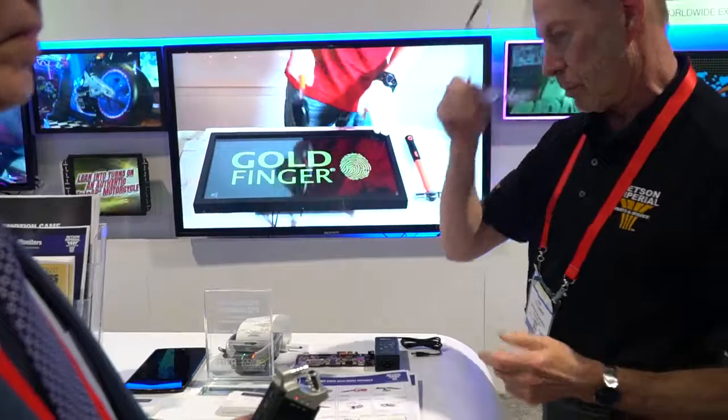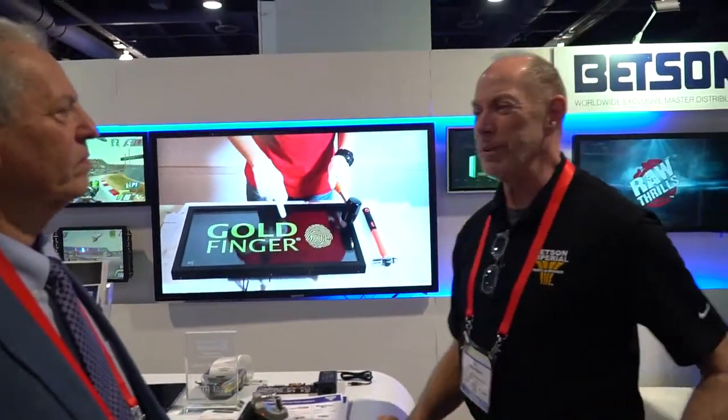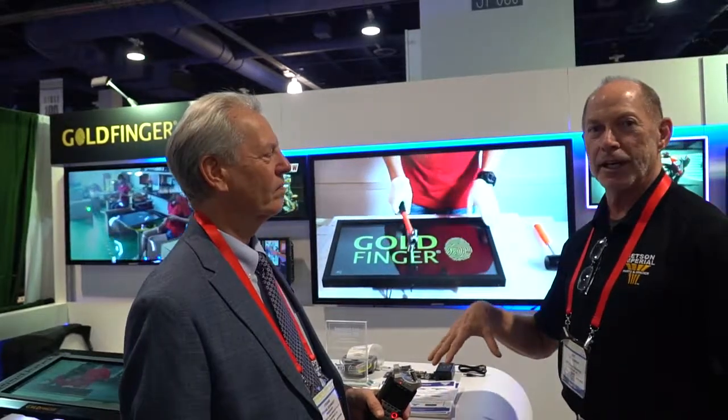So Goldfinger is a joint venture between two different companies? We've got the exclusive worldwide distributorship for them. They're actually manufactured in Shenzhen, China, but it's all US based. Corporate headquarters for Goldfinger is located in Charleston, South Carolina.